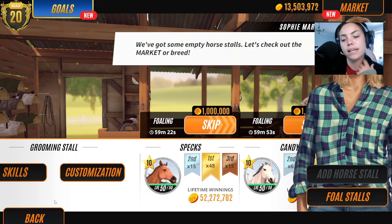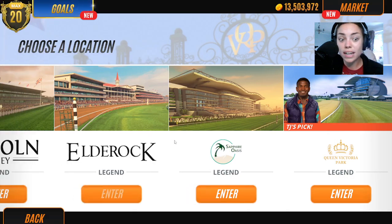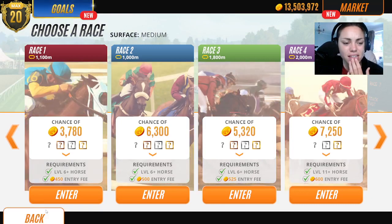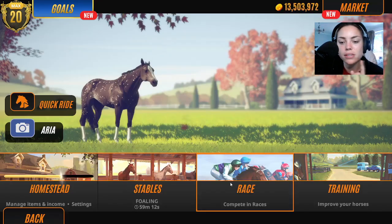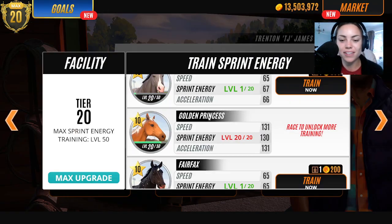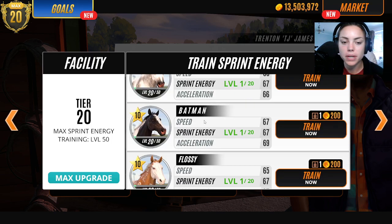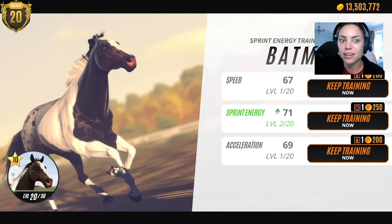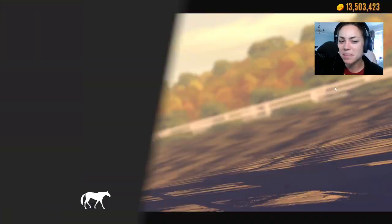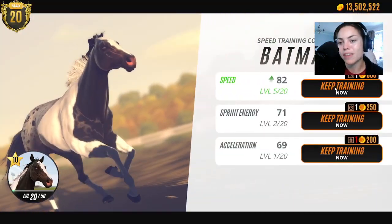We're going to go and race Batman. He's not trained and hasn't done anything yet, so we could just take him for a little spin and see what happens. I don't even know what level he is. Let's go to the training booth — this is going to cost me a lot of money. I would like to get the whole barn trained up, actually. There he is — he's gorgeous, I absolutely love him. Look how cool he looks. He's probably one of my favourites.